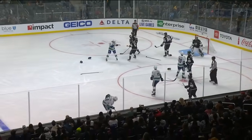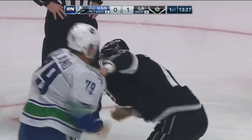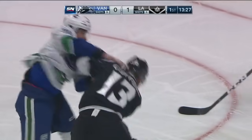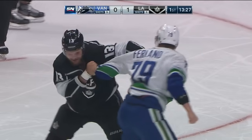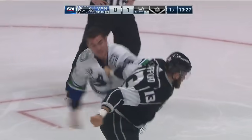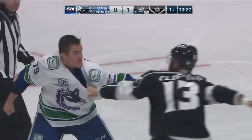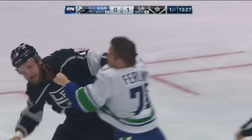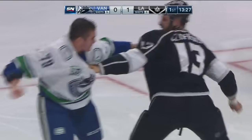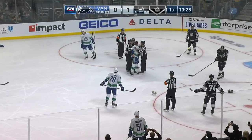Right off the draw, a fight: Kyle Clifford and Michael Furlan throwing right hands, trying to get Clifford off balance. You can see the linesman — once that helmet comes off, the linesman is usually a little more anxious to get in.